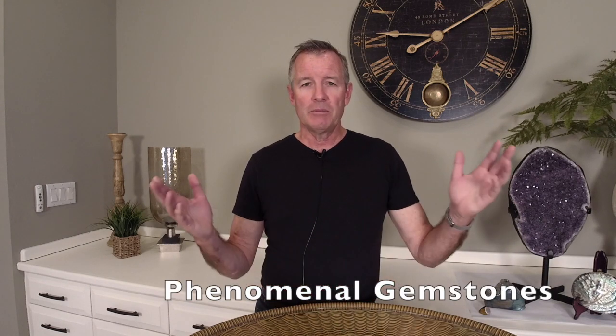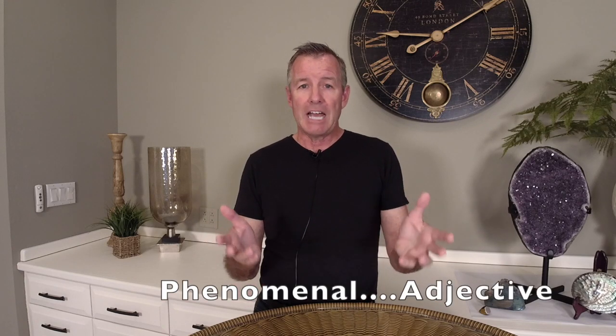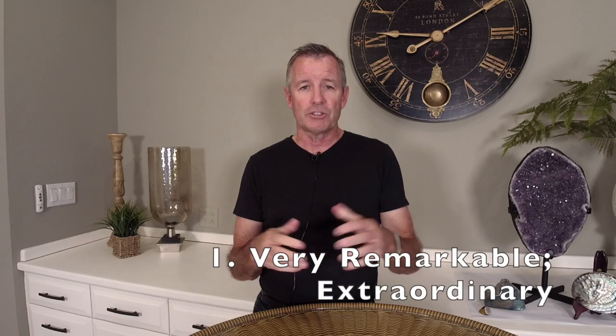Hello, welcome back to the Color Gemstone Academy. I am Paul DC, your instructor. You're watching Paul DC Gemstones, my YouTube channel. Today's lesson is called 'Phenomenal Gems.' Now, what do I mean by phenomenal gems? Does it mean they're really neat or really cool? Well, kind of, yeah, but it's more than that. Let's go to the dictionary first. The word phenomenal is an adjective meaning very remarkable or extraordinary, and its second definition is perceptible by the senses or immediate experience.